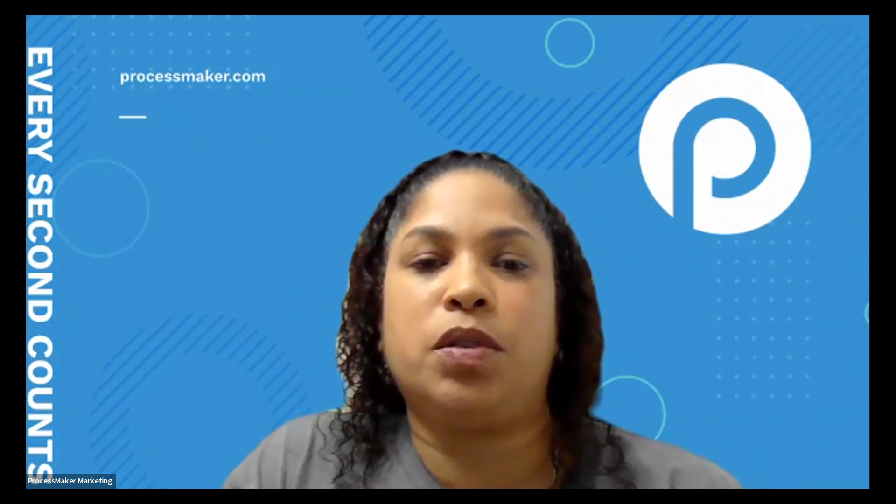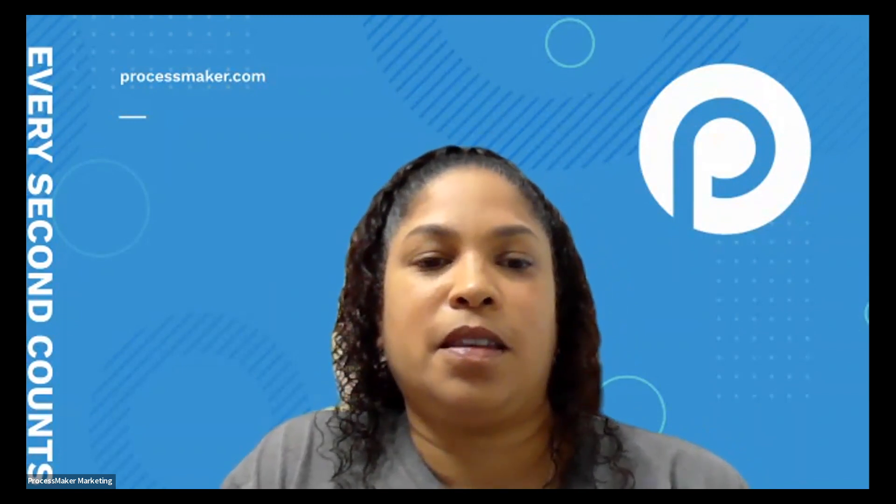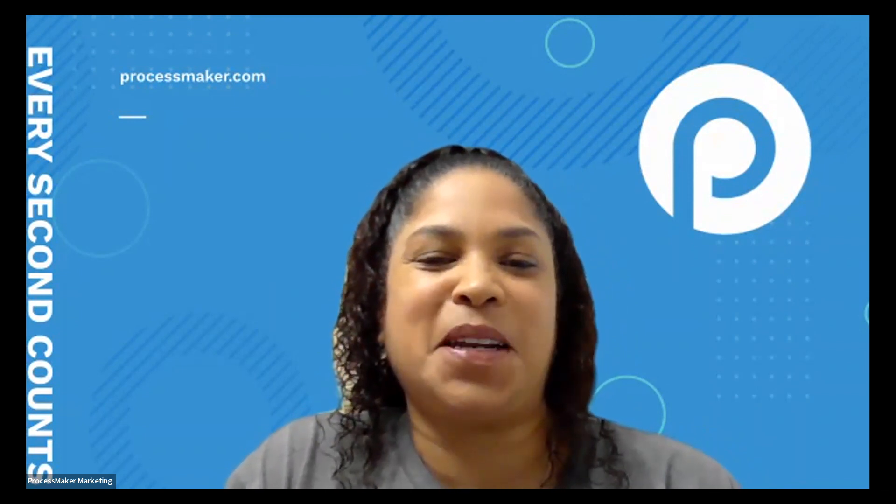Thank you so much, Mauricio and Jose. We'd like to open the floor up for questions — we know that's a lot of information to process. Please put your questions in the Q&A section.